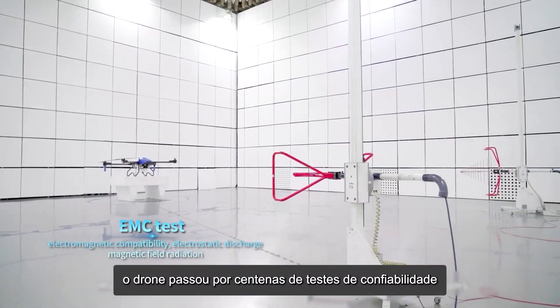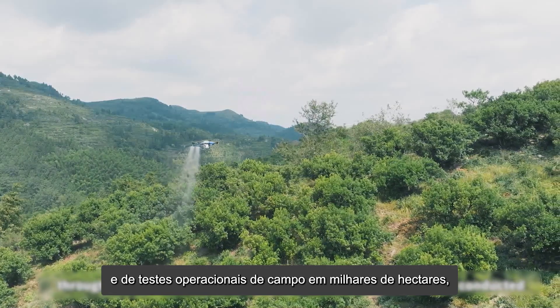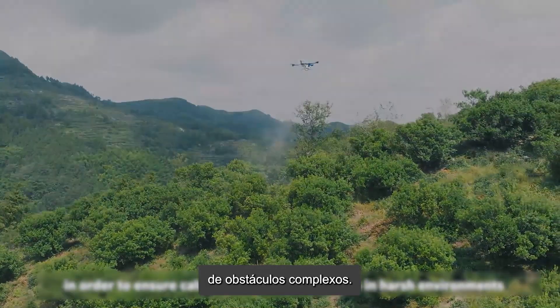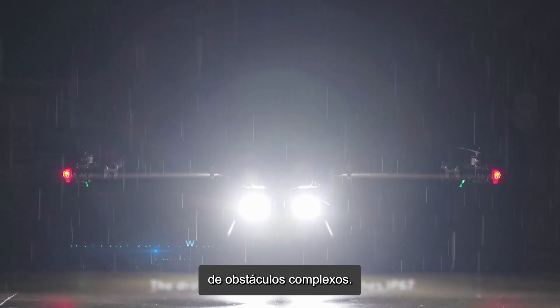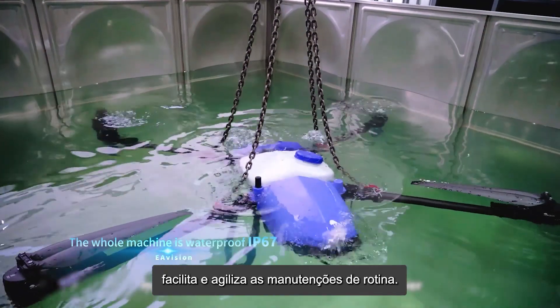Strictly following professional standards, more than 100 reliability tests and field operations throughout tens of thousands of acres were conducted to ensure calm and thorough operation in harsh environments. The drone's waterproof level reaches IP67, making daily maintenance quicker and easier.